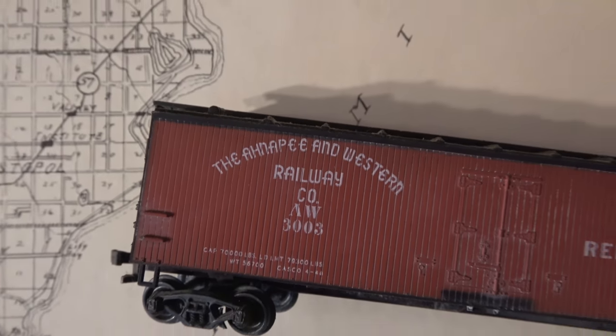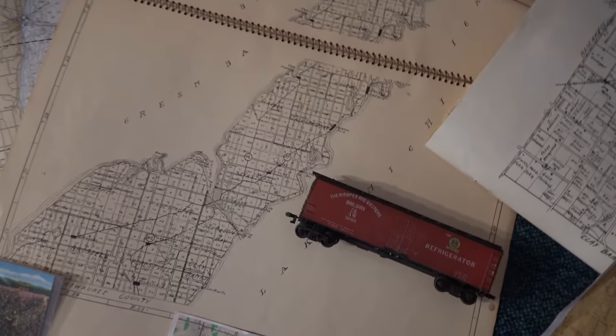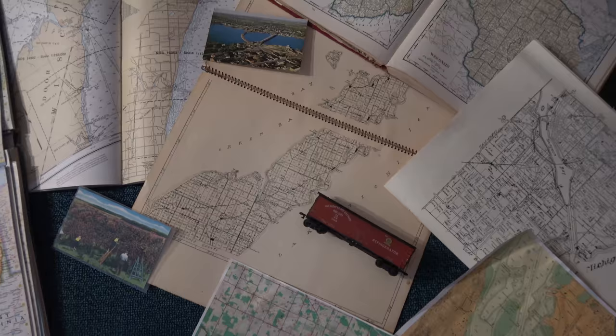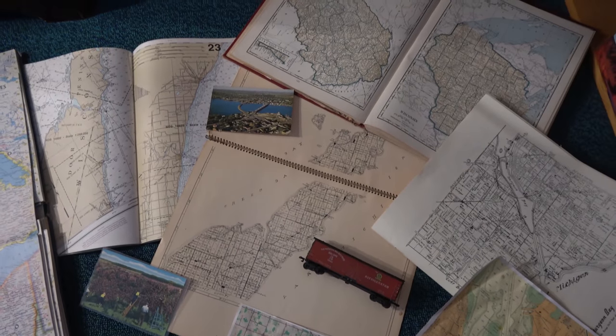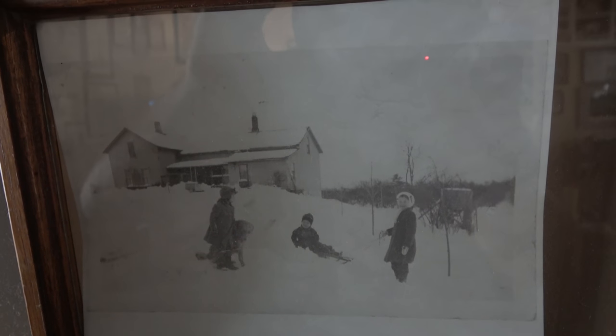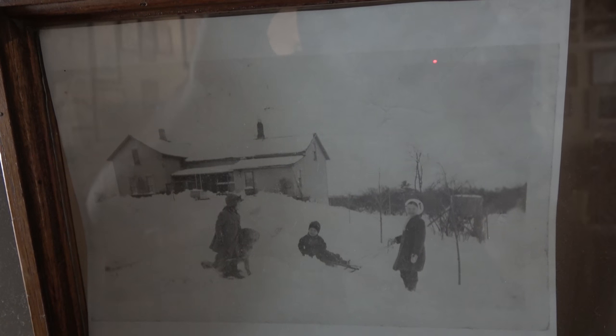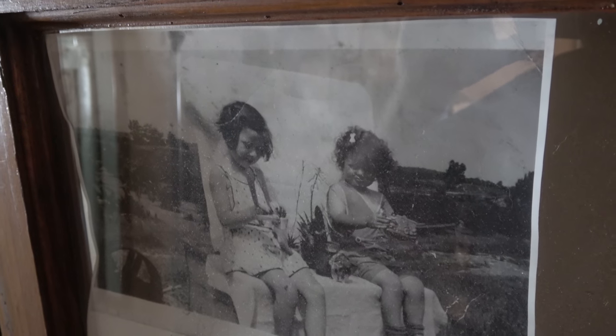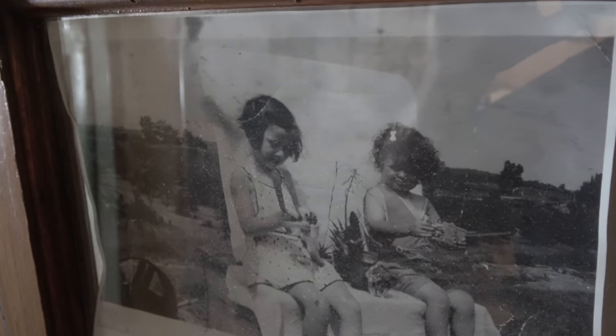The Ahnapee and Western Railway served the Door Peninsula — it served Kewaunee and Door Counties. What obsesses me about it? Well, the family farm was up near Sturgeon Bay, almost at the end of the line, and there's a photo of my aunt and my mom sitting up on the hill, the ridge above Shiloh Road, and way down in the background is the right-of-way for the Ahnapee and Western Railway.